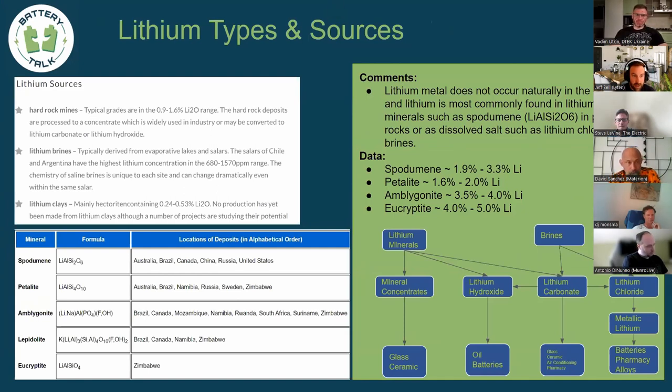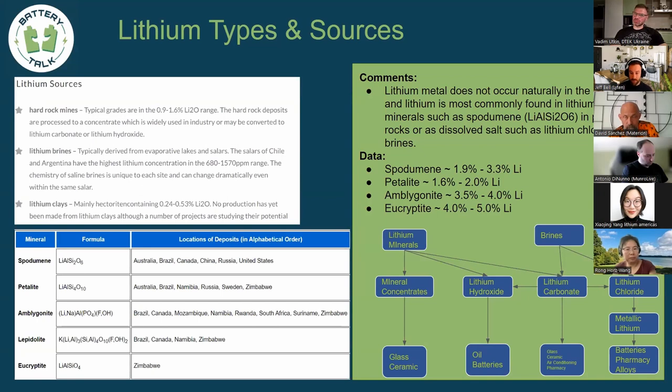As far as lithium types and sources, there are really three: you get it from a hard rock mine, from a brine, or from clay. Clays and direct lithium extraction are the new frontiers — lithium clays are being studied for additional resources but tend to have lower content. Lithium is not naturally found in pure form; you find lithium-containing compounds. For example, spodumene is lithium aluminum silica hexa-oxide.